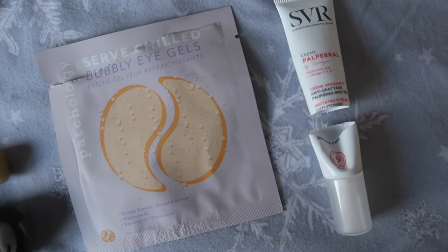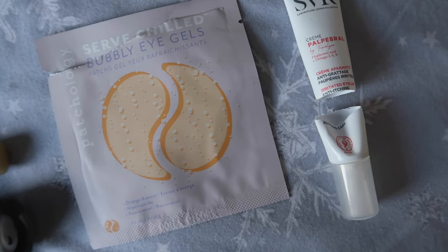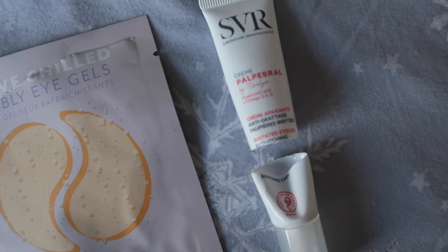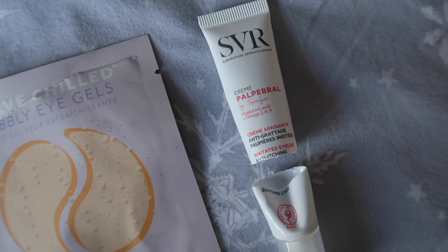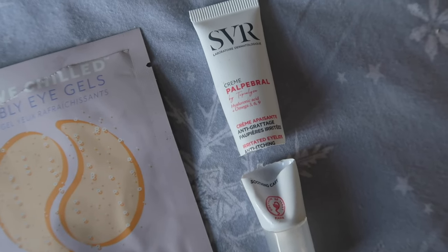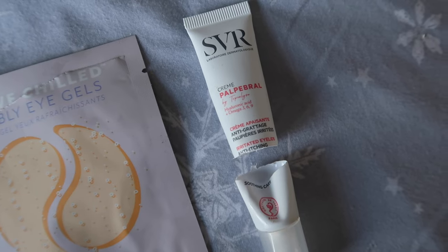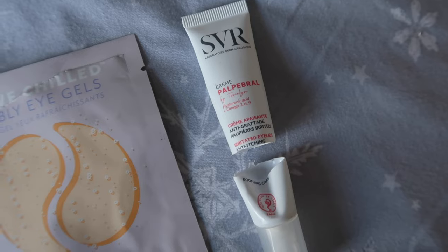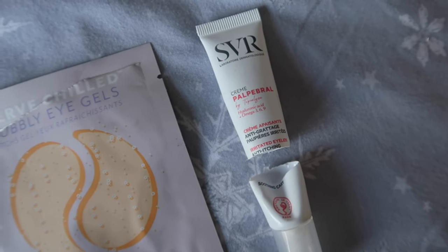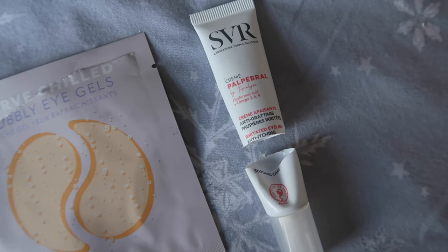On to eye products — I used up one set of eye gels, which are a single-use thing. They're nice before an event, a nice indulgence. I also used up the SVR eye cream, which I got when I was in Paris in 2023. I would get it again from a French pharmacy but wouldn't pay the imported price for it. It was absolutely fine for sensitive, reactive skin. It's similar to the La Roche-Posay Toleriane eye cream — if you like that one, you'd like this one.